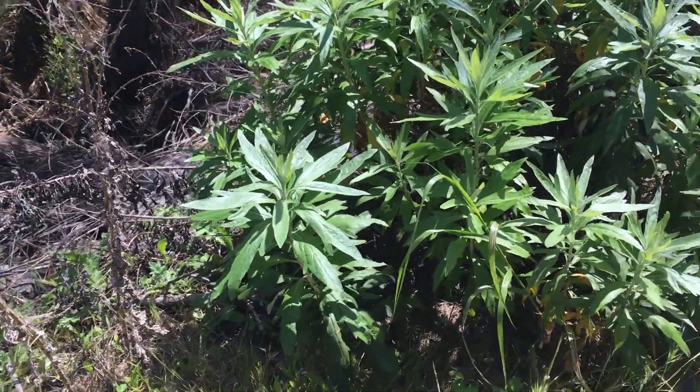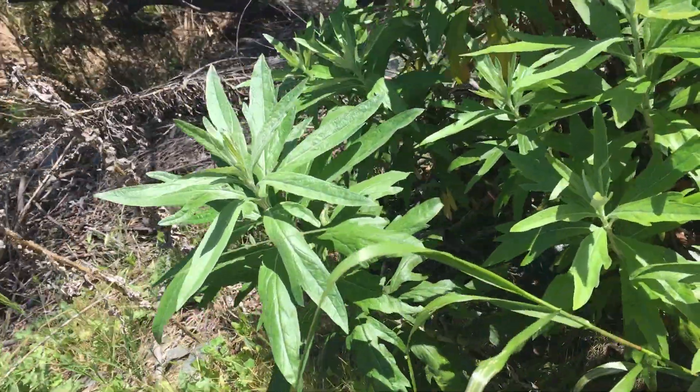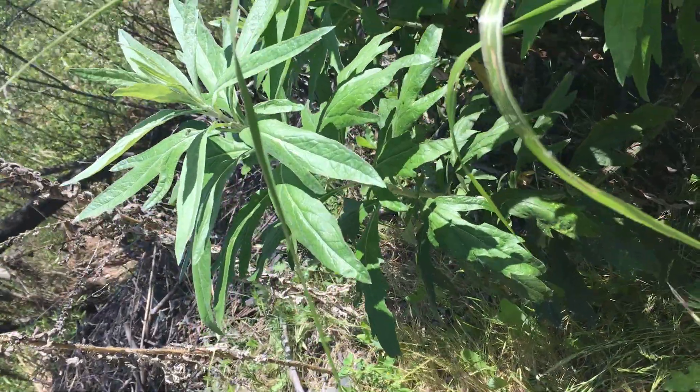We are looking at Artemisia douglasiana, California mugwort. It's Ebony here and I hope that you can hear me because we are right by I-5 and it is loud, but I really wanted to show you this plant.